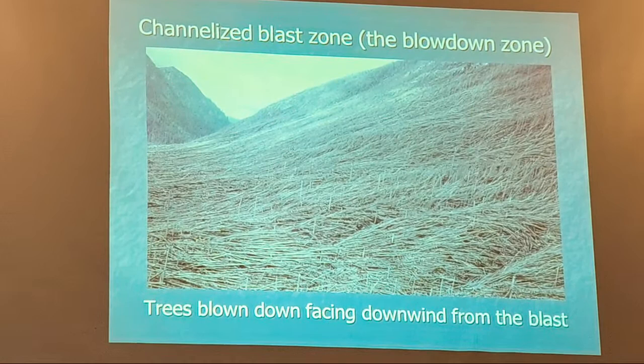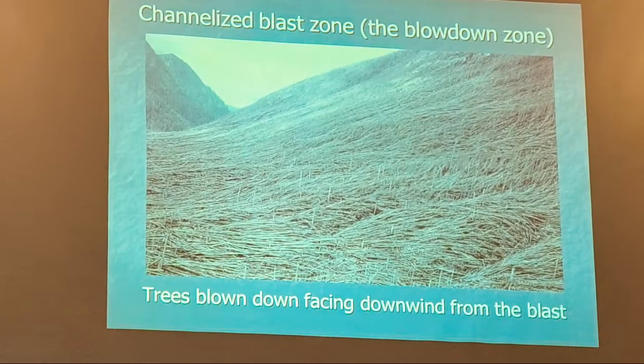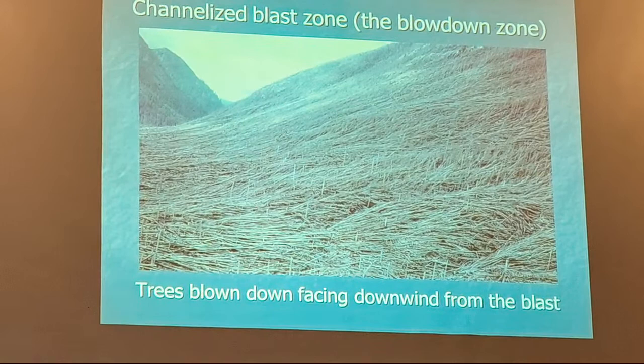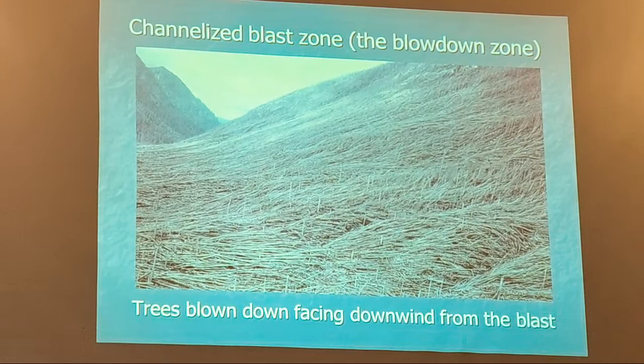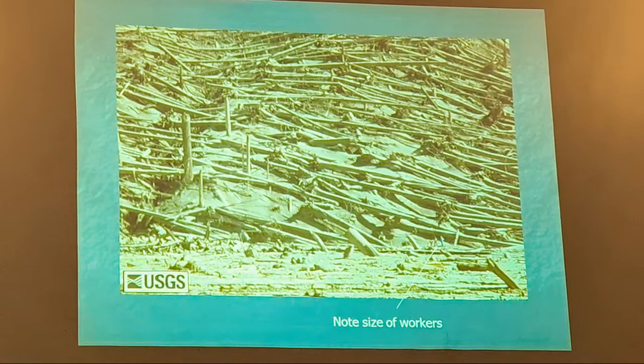Weyerhaeuser had a lot of work after that trying to salvage as much timber as they could. Those trees were blown down by the sheer force of the gas. If you look closer, you can see the size of workers next to the trees — what looked like grass in the other picture is actually mature trees. Even the log trucks were no match for this.